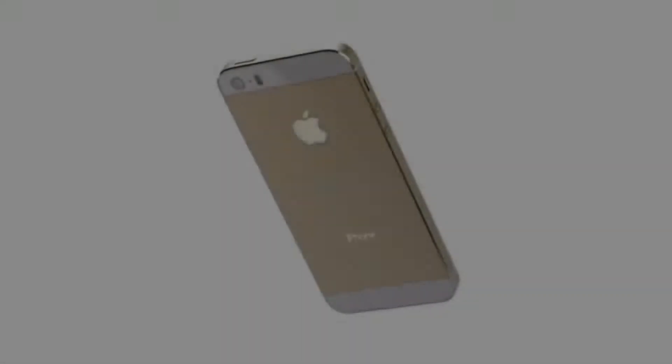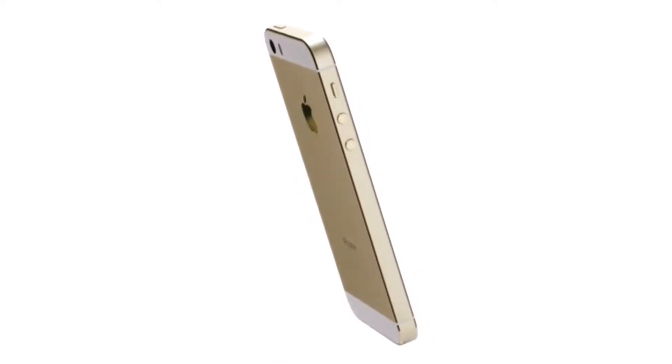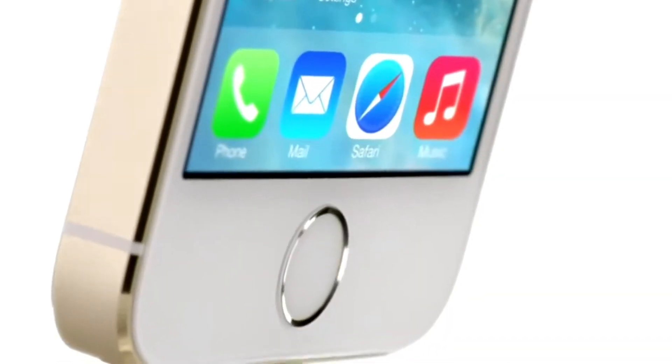Ever since they introduced the first ever 64-bit mobile processor back in the iPhone 5S days in 2013, they've been ahead of the competition by that much. And of course, once they get started, they don't have any reason to look back.